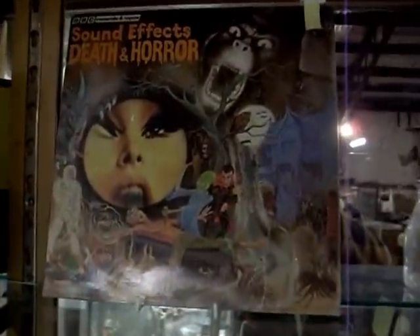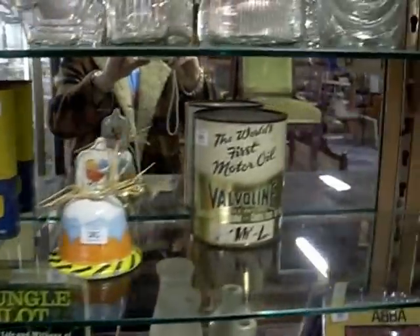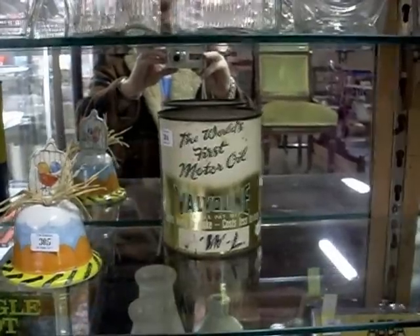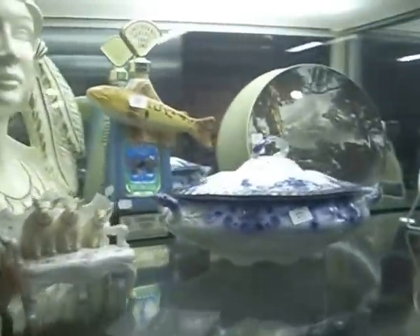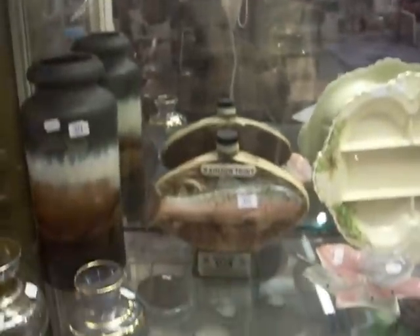Some more nice Golden Fleece stuff. Really like this sound effects death and horror record — we've had fun playing that during the week. More nice Golden Fleece stuff, lovely early Valvoline tin with the contents. Got some nice Jim Beam novelty decanters, the fish over the back there and the trout.